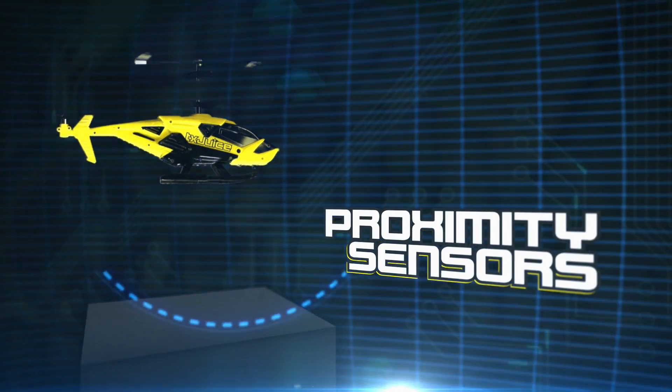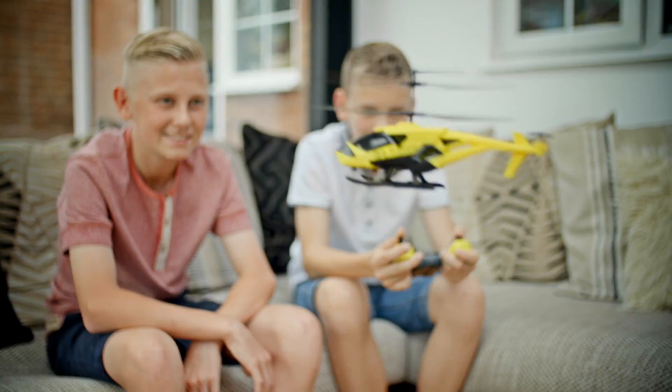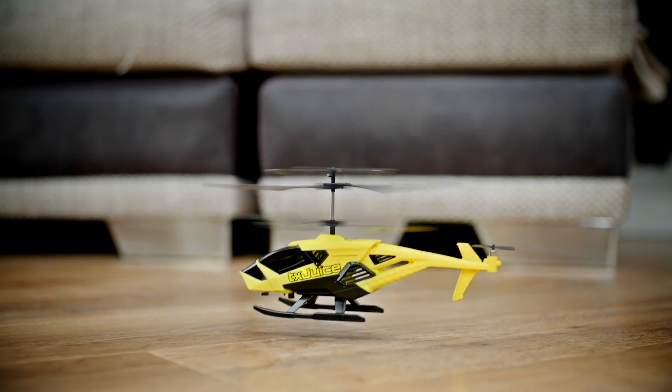Proximity sensors control your AI Copter's height, so you can enjoy easy flying with just the directional joystick. Or take full control and let the sensors help you avoid any obstacles below. No more crash landings, just press the button to auto land.